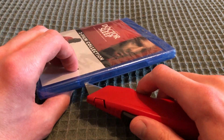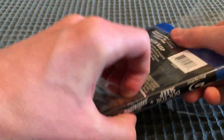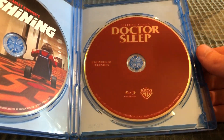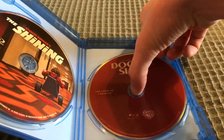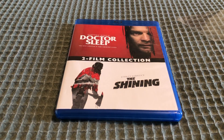So let's open this up. There's The Shining disc and there's the Dr. Sleep theatrical version with red disc and eco case. And that will do it for my unboxing for the Dr. Sleep Shining 2 film collection on Blu-ray. Thank you for watching.